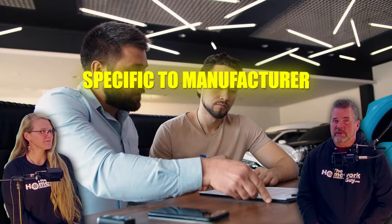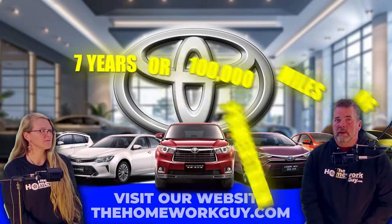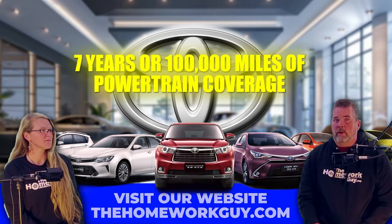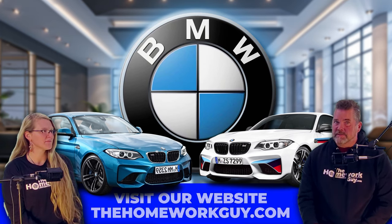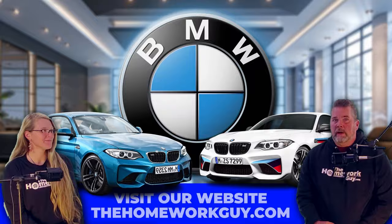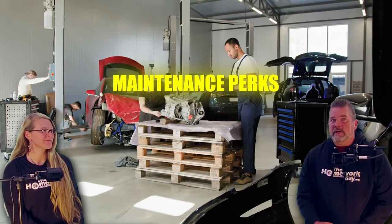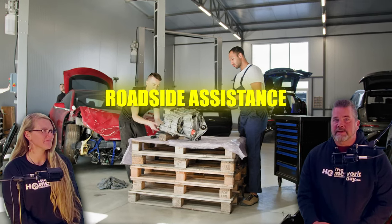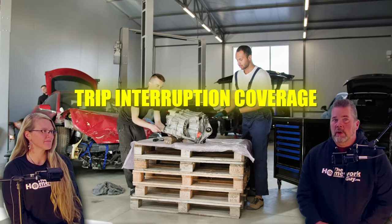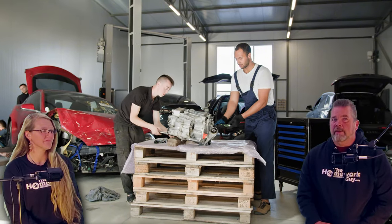It's also specific to the manufacturer — each car brand has its own CPO program and the terms vary widely. For example, a Toyota CPO might include seven years or 100,000 miles of powertrain coverage, while a BMW CPO might cover just one year of additional comprehensive warranty after the original warranty expires. Bottom line: the brand of the car does matter when it comes to a CPO. Lastly, some maintenance perks — in some cases, the manufacturer warranty will include added perks like free maintenance, roadside assistance, and trip interruption coverage, which are not typically included in third-party warranties.